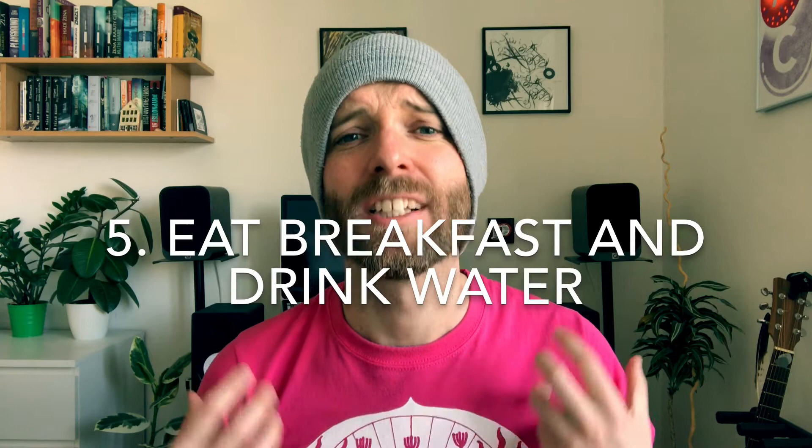For my fifth tip, I'm probably going to sound a little bit like your mum, and I'm going to tell you to eat breakfast the morning of the lesson. This will give you energy, and make sure you've also got a bottle of water with you at all times.